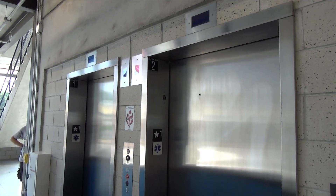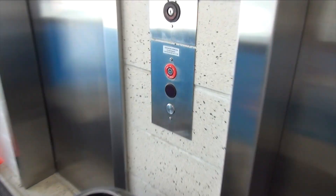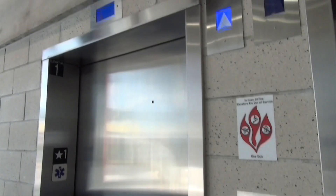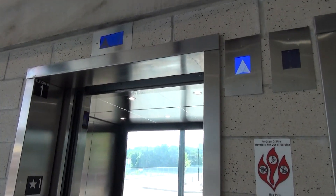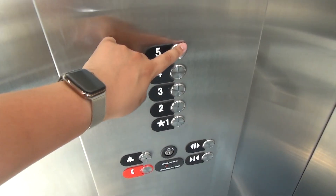We are here at the Hive parking garage in the Strip District of Pittsburgh. Take a look at these — these here are America's first known Otis Gen 3s. At the Hive, we'll take a look at this.